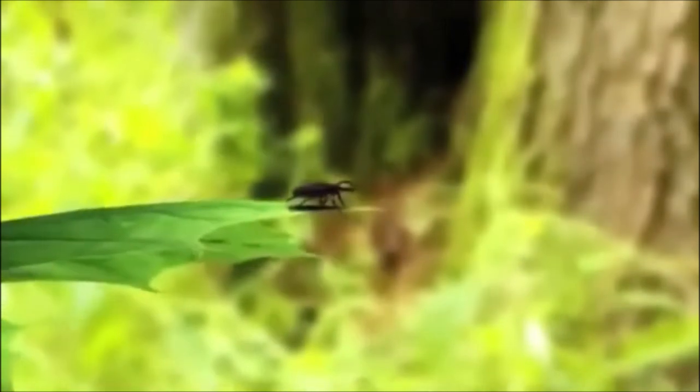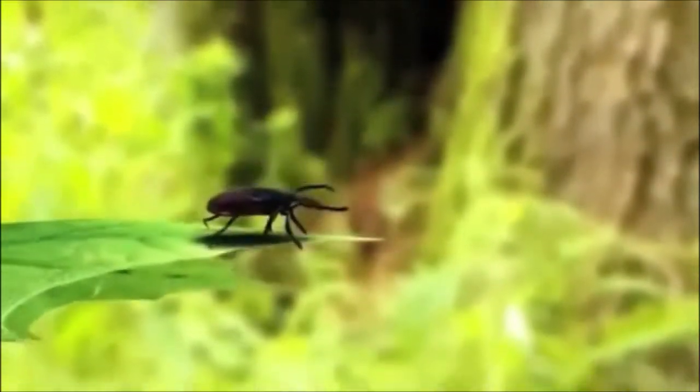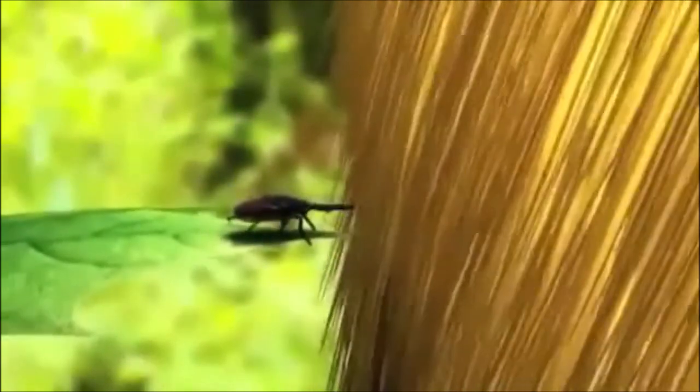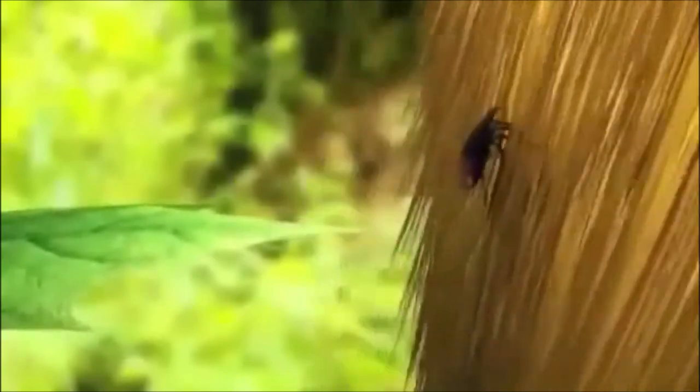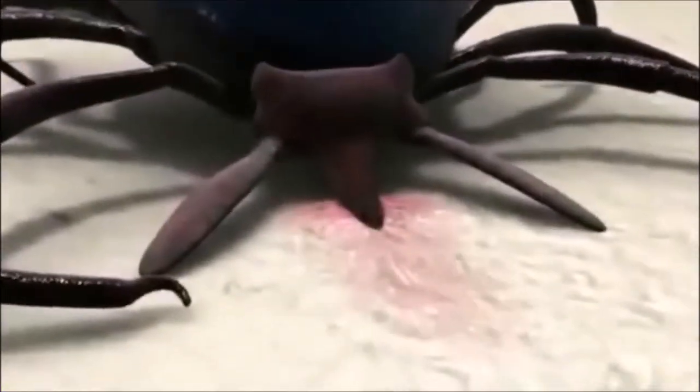Ticks can't fly or jump, so they use their two front legs to quest for a host. These legs have receptors that can detect carbon dioxide. When a host passes nearby, the tick senses it and reaches out its legs to attach to the host's fur or clothing. The tick then embeds its mouth into the host's skin and begins feeding.